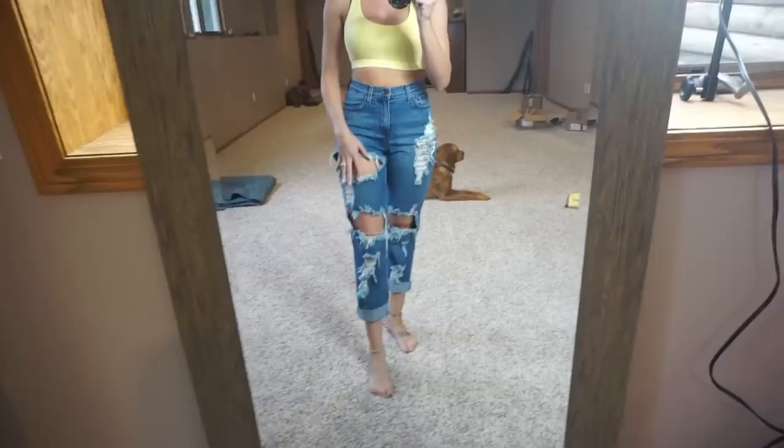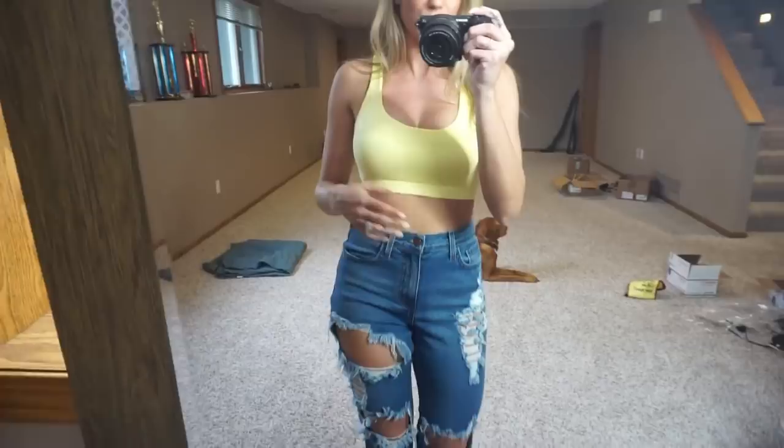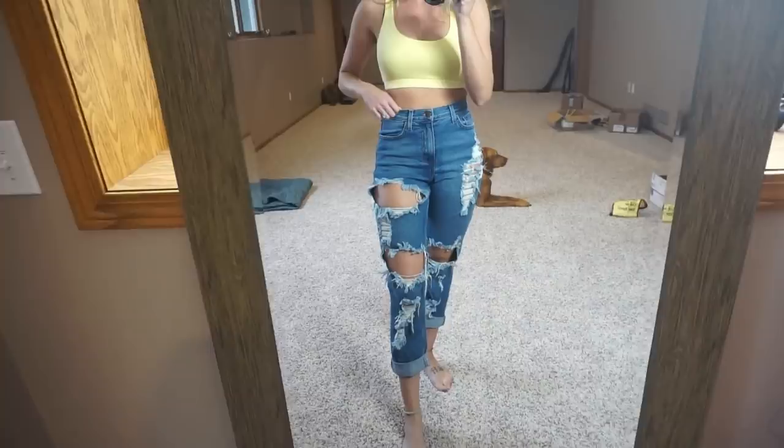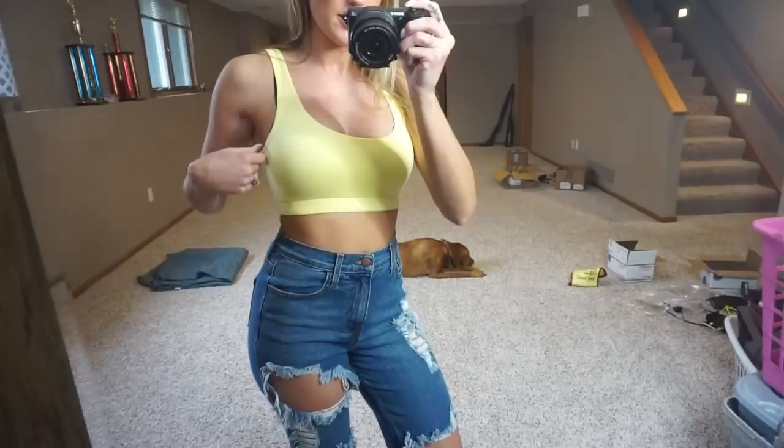Next I popped into the jeans I said I like so much — the Alexa mom jeans. They are super distressed and I have them rolled up, though you can wear them unrolled. They're very high waisted, more of a mom jeans style, but I still think they're really flattering. I got a size three and they fit really well. These sell out a lot, and when they finally came back in stock I grabbed them — I really do like them.